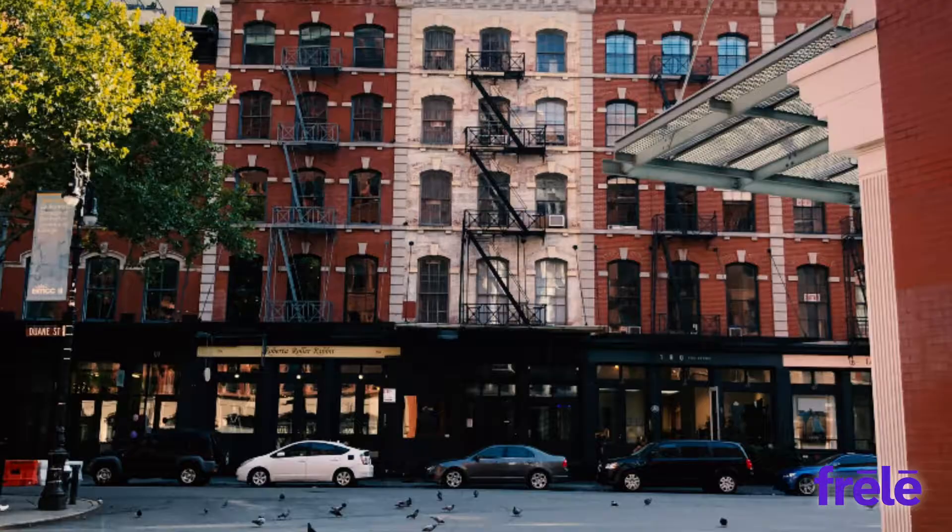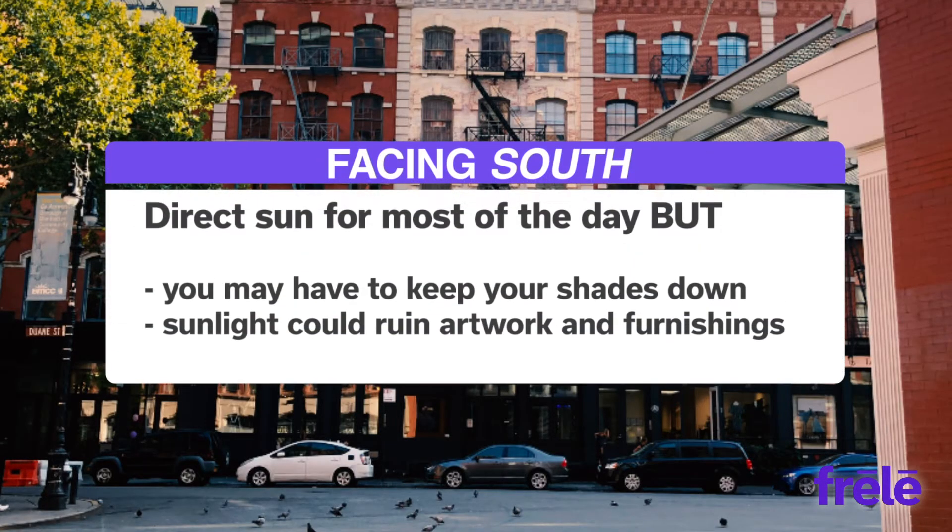When facing south, you get direct sun for most of the day, but you might have to keep your shades down. The direct sun can also ruin artwork and furnishings.